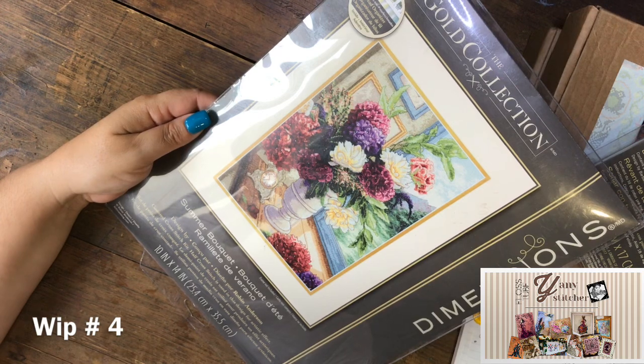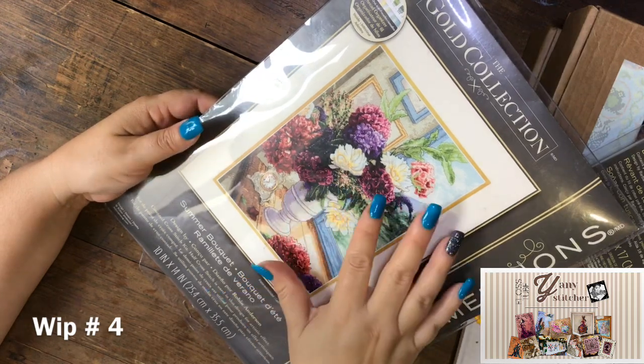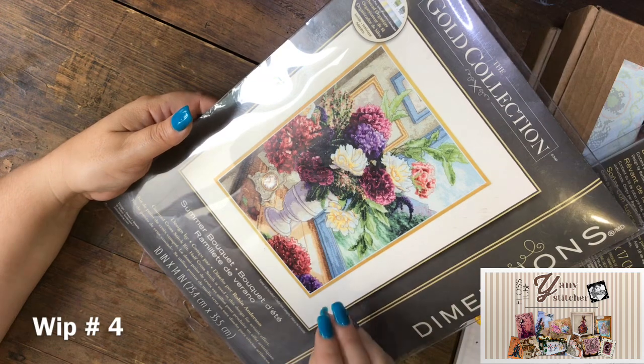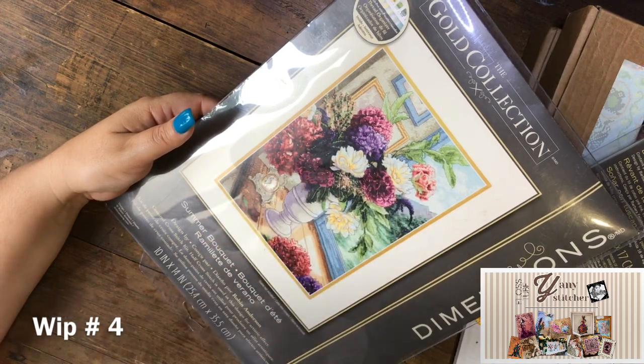This is Summer Pocket, again from the Gold Collection. I was at a store here in Puebla, Mexico, and they had a lot of Dimensions kits. I fell in love with this one — I was looking for one that Luda had stitched, but I loved this one instead.